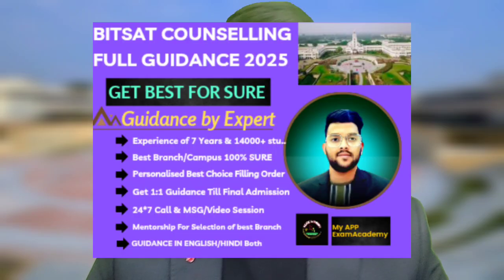For BITS Goa: EC is 277, EEE is 267, EI (Instrumentation) is 255, Mechanical is 235, Chemical is 215, MSc Mathematics is 225, MSc Physics is 225, MSc Chemistry is 205, MSc Economics is 240, MSc Bioscience is 190, MSc Semiconductor and Nano Science is 215 — a new branch added this year. Mathematics and Computing is 285, and Electronics and Computer Engineering (also newly added this year) is 272.